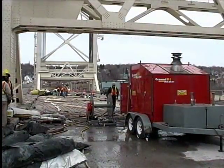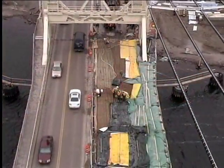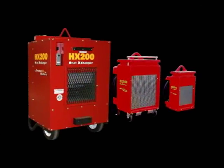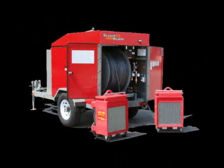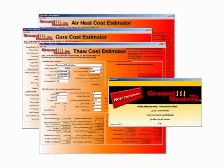Our guys love them. No matter what your cold weather job, with the full line of effective, time-saving products offered by Ground Heaters, you'll meet deadlines and increase profits by extending your construction season year-round.